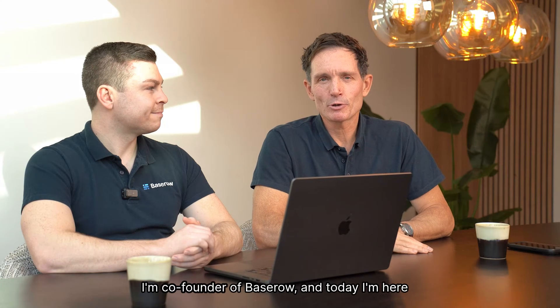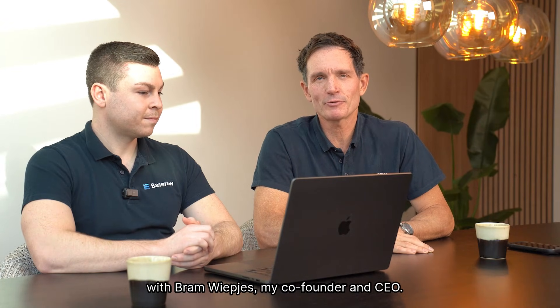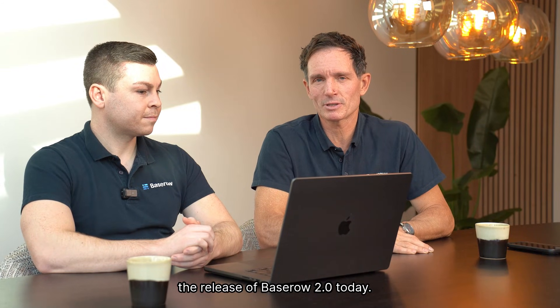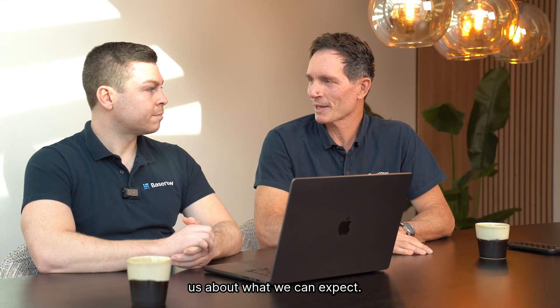Hi everybody. I'm Olivier Maas, co-founder of Basetro. Today I'm here with Bram Wiebjes, my co-founder and CEO. We're super excited to announce the release of Basetro 2.0 today. So let's dive into it, Bram, and tell us about what we can expect.